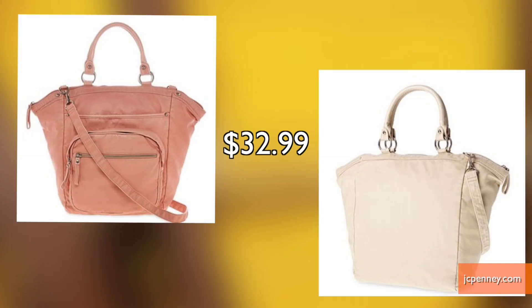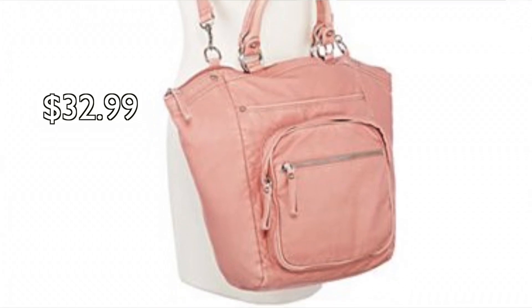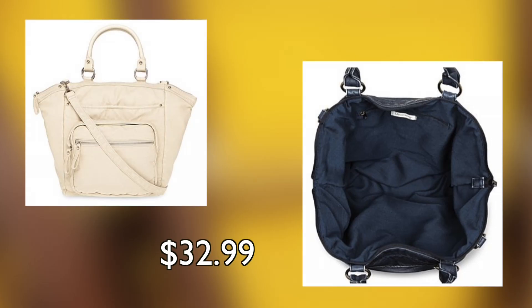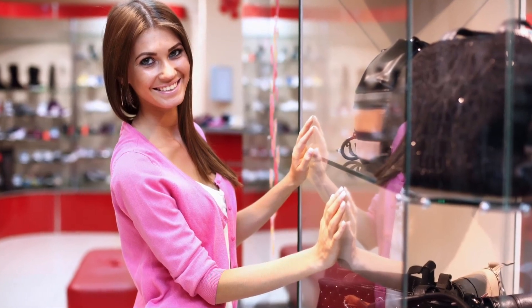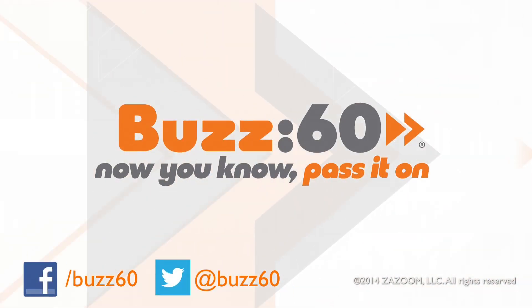But if you're looking for something with more space, take a look at this Olsenboy large satchel on sale at JCPenney. It has pockets galore and plenty of storage for a gal on the go. So spring into handbag heaven this season to snag the perfect bag with the right price tag. Buzz60 — now you know, pass it on.